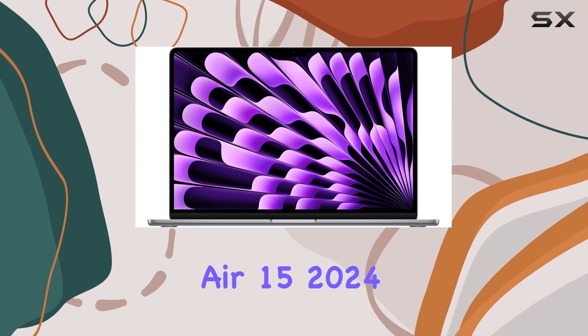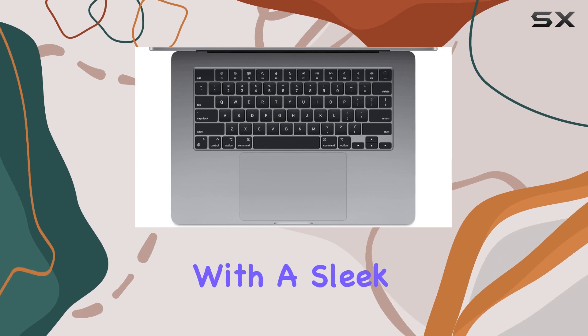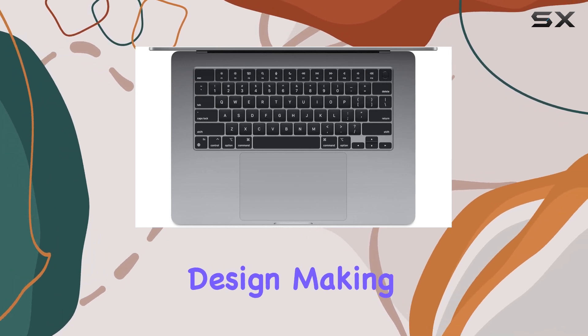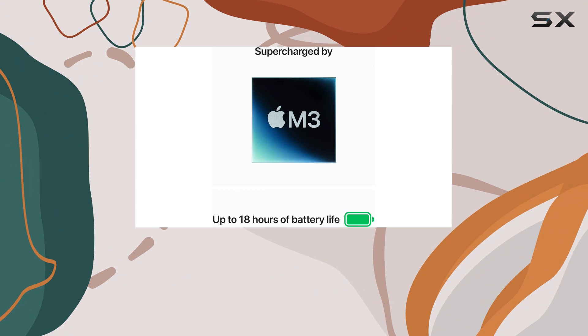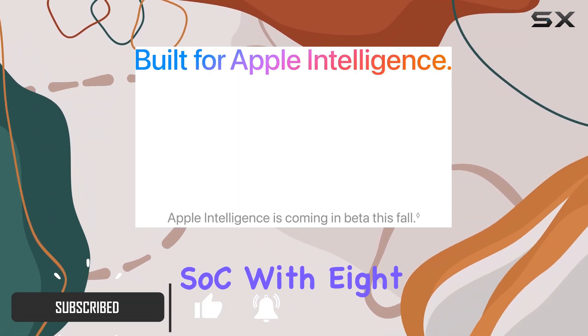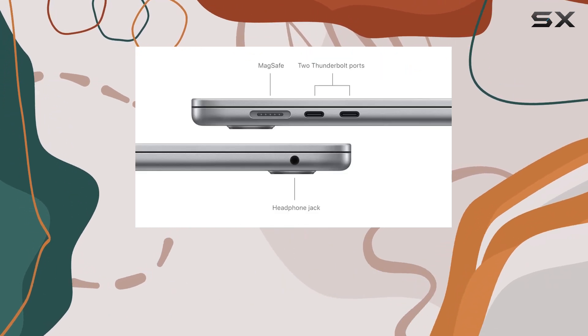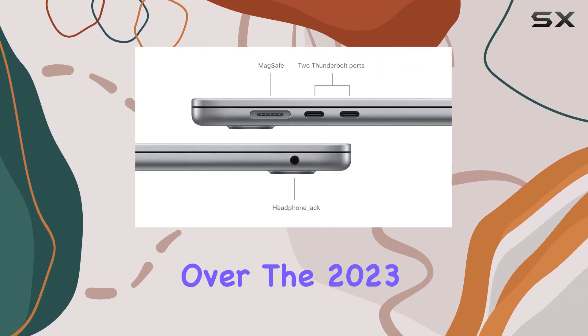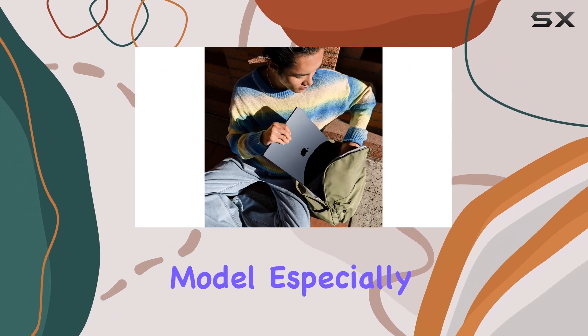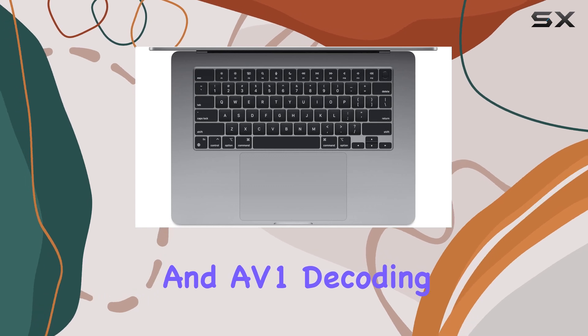The Apple MacBook Air 15 2024 builds on the success of its predecessor with a sleek and portable design, making it an excellent choice for users looking for a premium ultra-portable laptop. Powered by the new M3 SOC with 8 CPU cores and 10 GPU cores, this machine brings noticeable performance improvements over the 2023 model, especially with the addition of hardware-accelerated ray tracing, dynamic caching, and AV1 decoding.